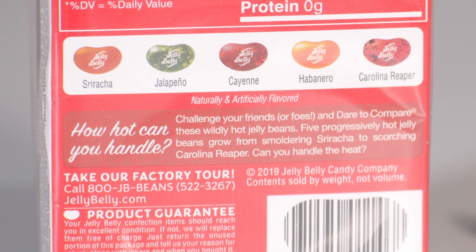How hot can you handle? It says challenge your friends or foes and dare to compare these wildly hot jelly beans. Five progressively hot jelly beans grow from smoldering sriracha to scorching Carolina Reaper.